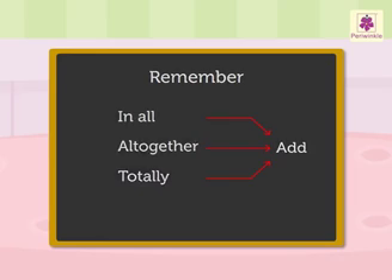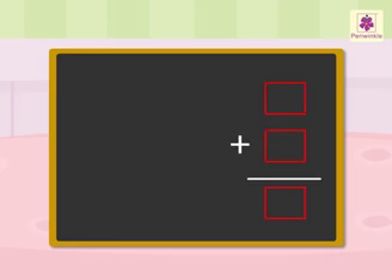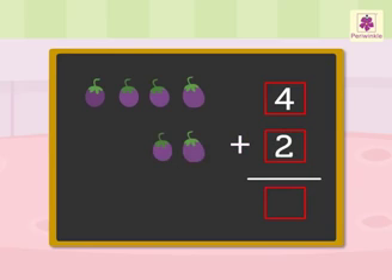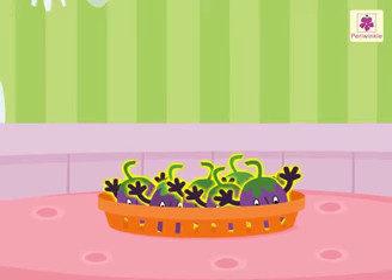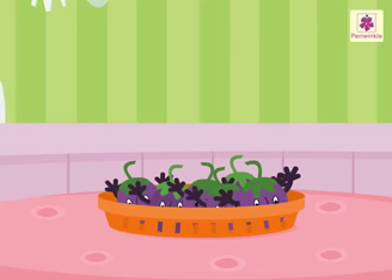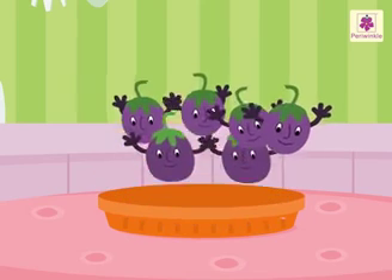So we add. Four brinjals plus two brinjals is equal to six brinjals in all. There are six brinjals all together in the vegetable basket. And we found the answer.